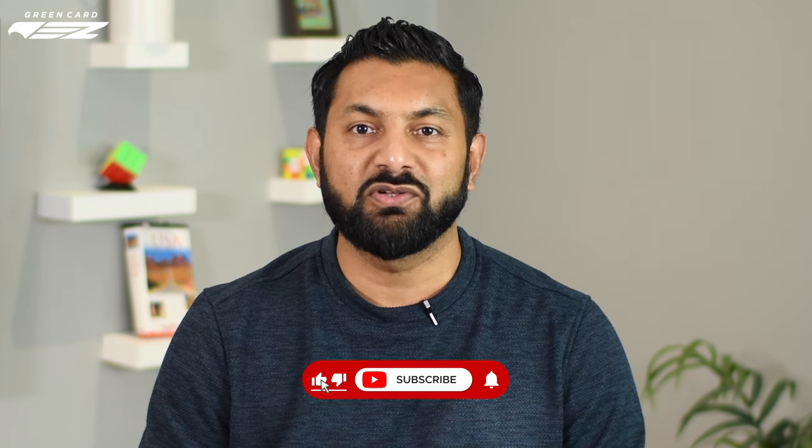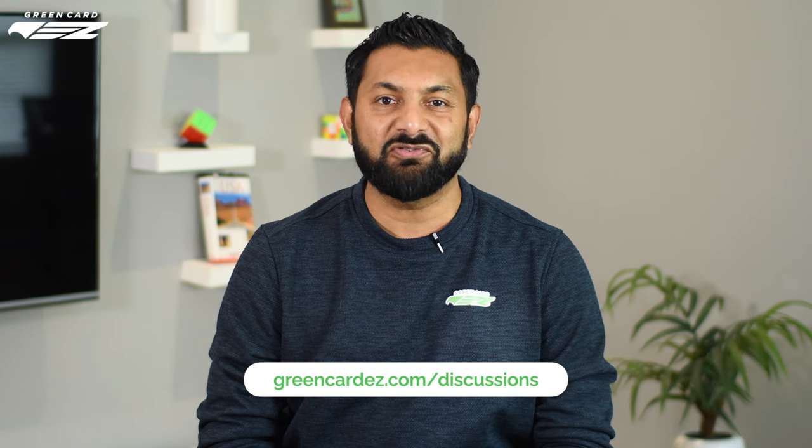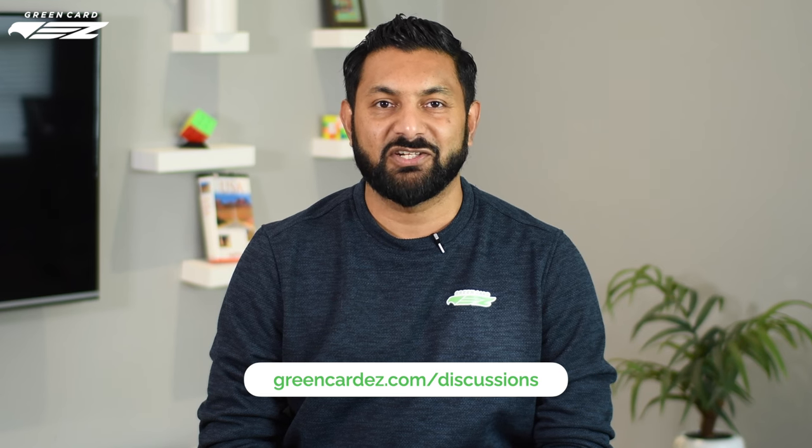We're going to do a series of frequently asked F-1 visa questions. Subscribe to our channel and turn on all notifications so you don't miss them. We've also launched our finance series — be sure to watch those videos, as a strong understanding of the US financial system is critical to succeeding in the US. If you have any questions or need further guidance, feel free to reach out at greencardeasy.com/discussions. My name is Gaurav Moussle and from all of us at Green Card Easy, thanks for watching. We'll see you in the next one. Bye!